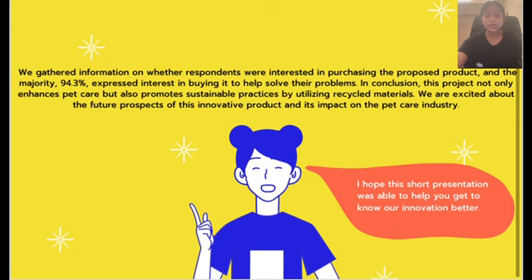The results show that we gathered information on whether respondents were interested in purchasing the proposed product, and the majority, 94.3%, expressed interest in buying it to help solve their problems. In conclusion, this product not only enhances pet care but also promotes sustainable practices by utilizing recycled materials. We are excited about the future prospects of this innovation and its impact on the pet care industry. I hope this short presentation was able to help you know our innovation better.